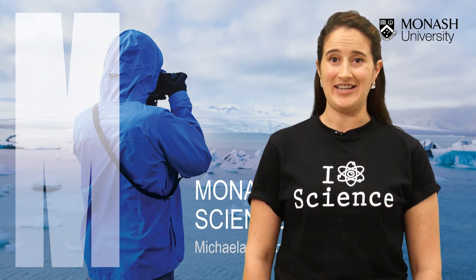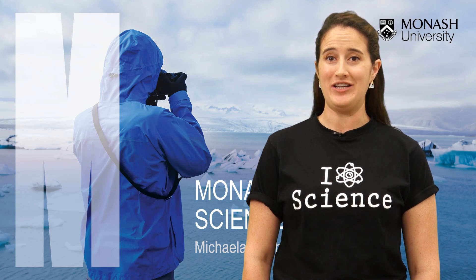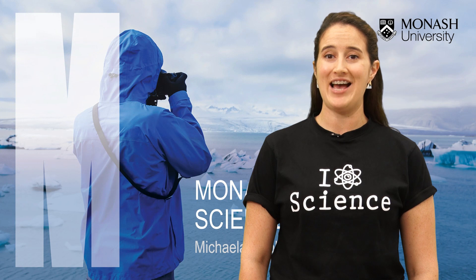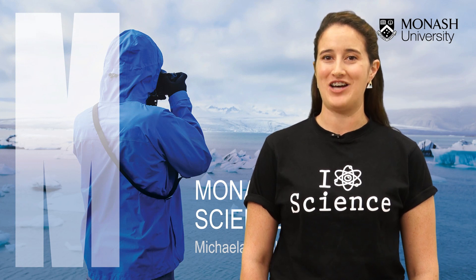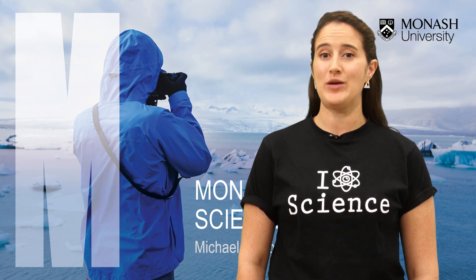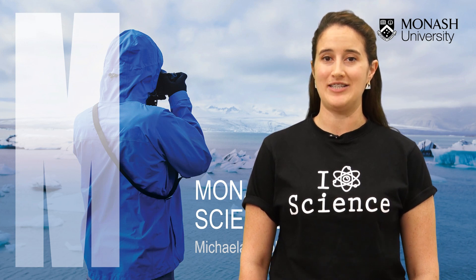Hi there, my name is Michaela and today I'll be taking you on a journey through the state-of-the-art Monash Science Precinct, course entry requirements and other fun facts about Monash Science. Before we get into the nitty gritty, let's take a quick tour around the Science Precinct with Justina and Dylan.